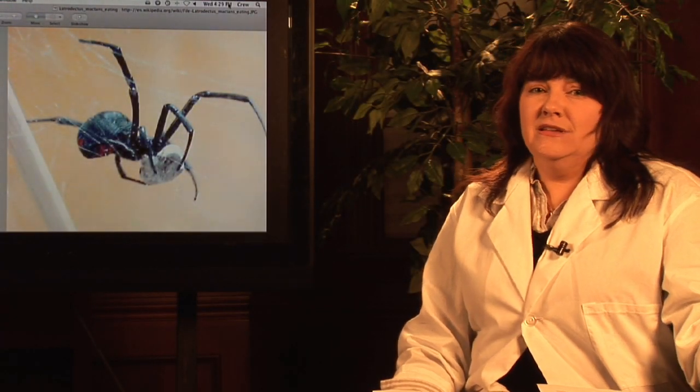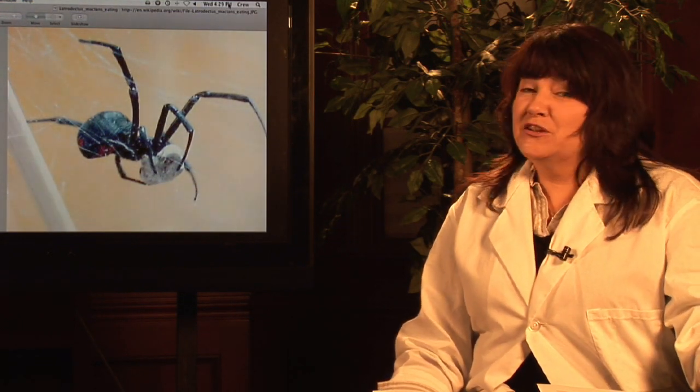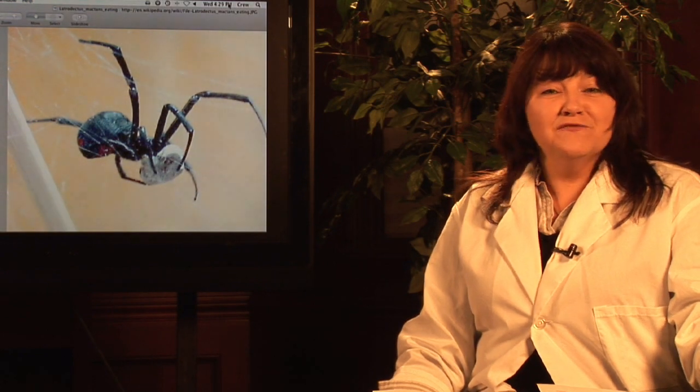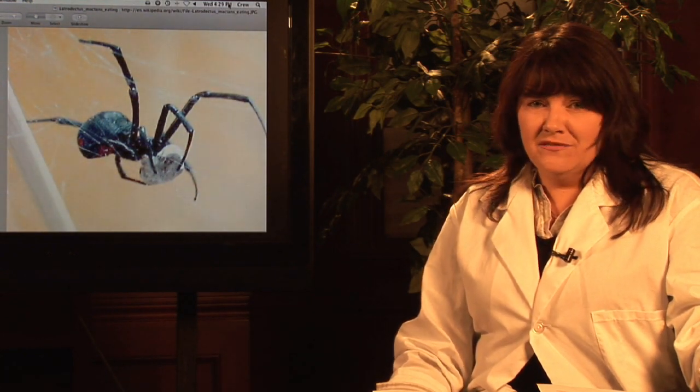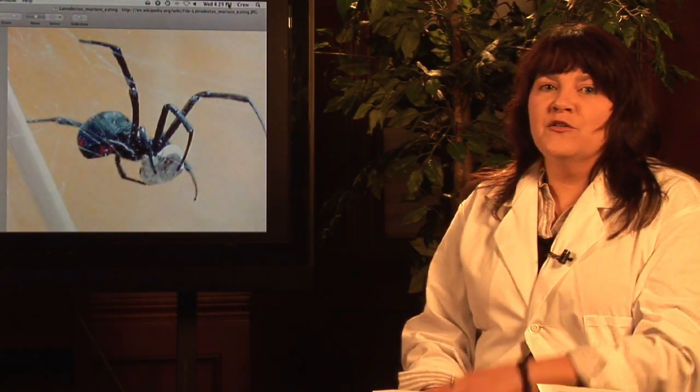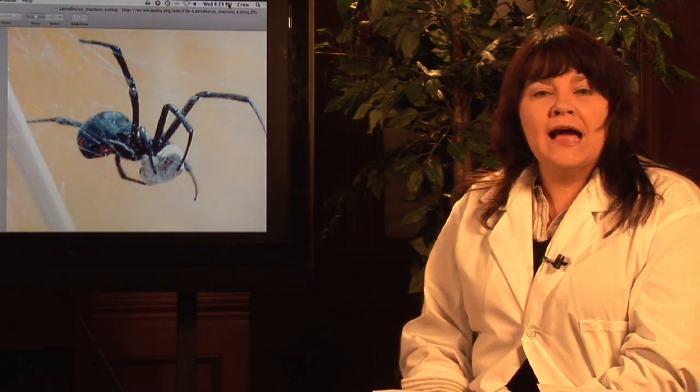When you hear the word tarantula, you might have fear strike in your heart. But there are spiders out there that you should actually be a lot more afraid of. I'm Janice Crenetti. I've been teaching environmental science for over 20 years and I've encountered my share of spiders working out in the field. And I'm here to talk to you today about one of the other really famous spiders, the black widow spider.